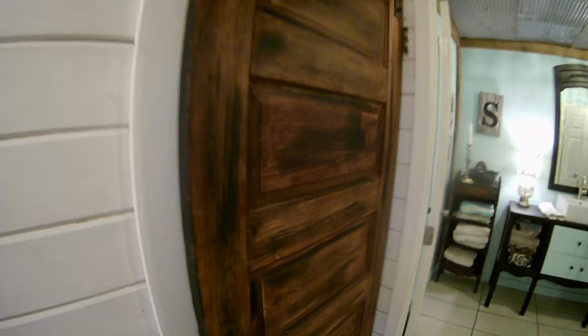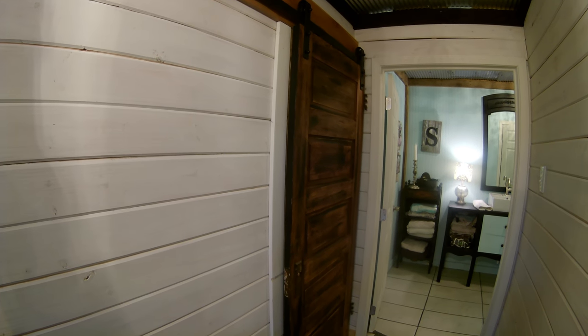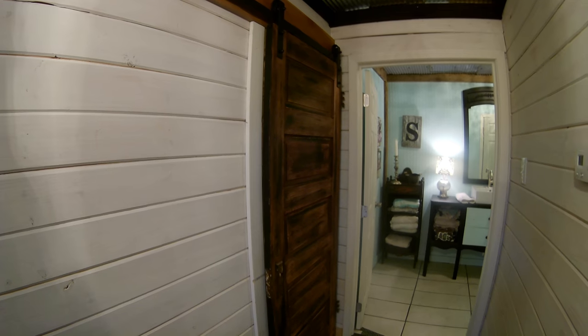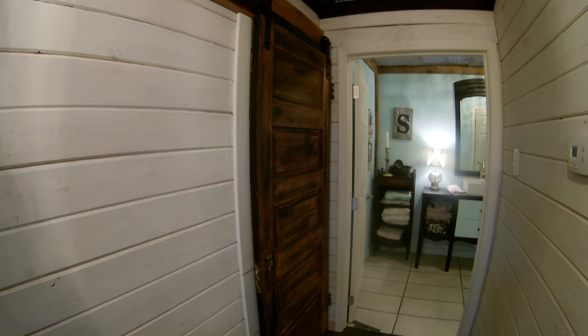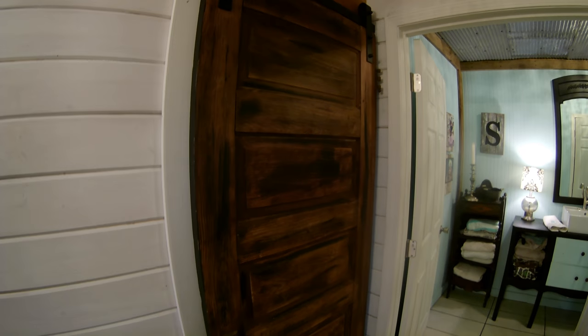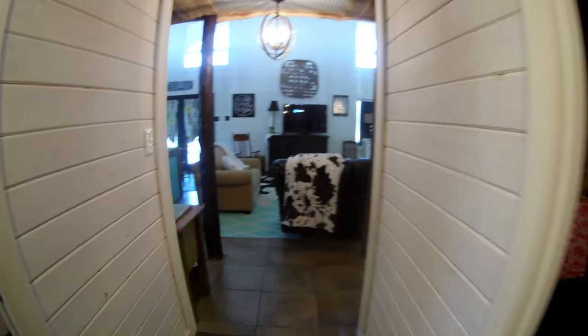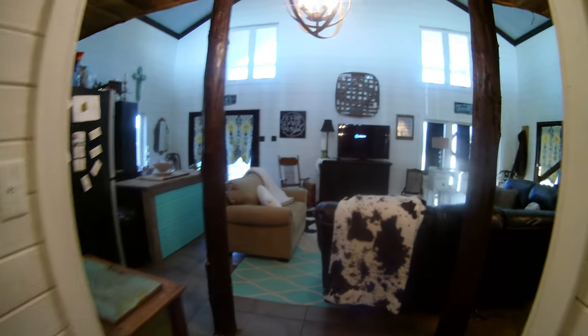And then this door — we used to live in a historic home in Decatur, Alabama, and my friend was going to throw this door away. So I took it and just stripped the old paint off of it and kind of distressed it a little bit. I like it because I like to have things that can be repurposed. Anyway, that's the downstairs.